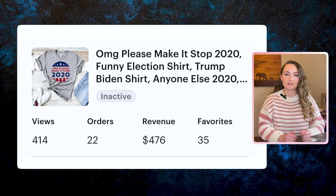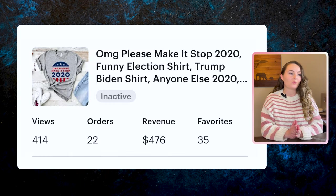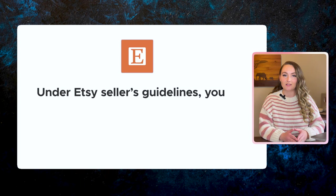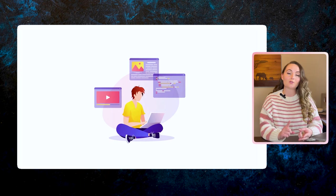This next one was actually one of the first mistakes I made in my print-on-demand business. This 'Oh my god, please make it stop 2020' was a funny election shirt. The first reason it was a mistake is that I actually bought this design from someone on Etsy who said I had commercial rights to use it. But under Etsy seller guidelines, you can't just purchase designs and put them on items for print-on-demand and sell them — Etsy wants unique items on the platform, so you're required to have some hand in the process, either making the shirts yourself or actually making the designs.